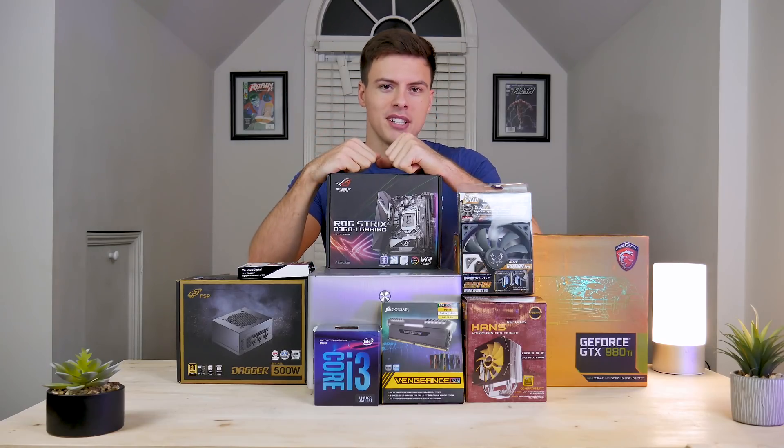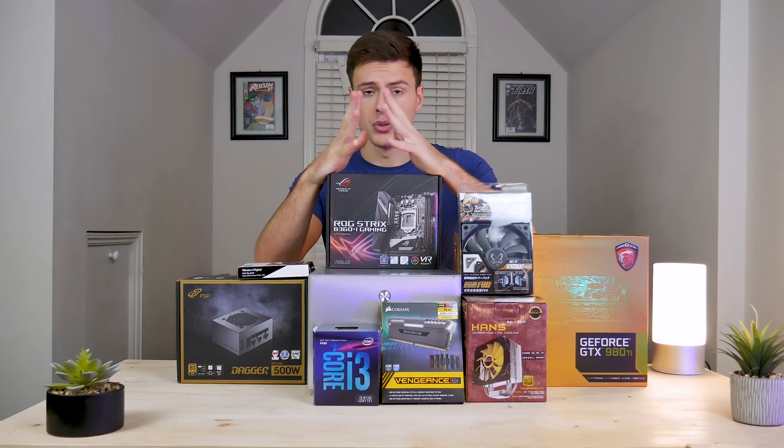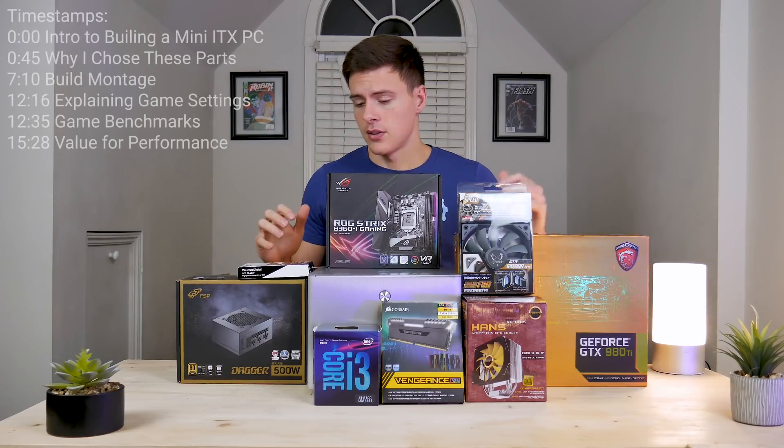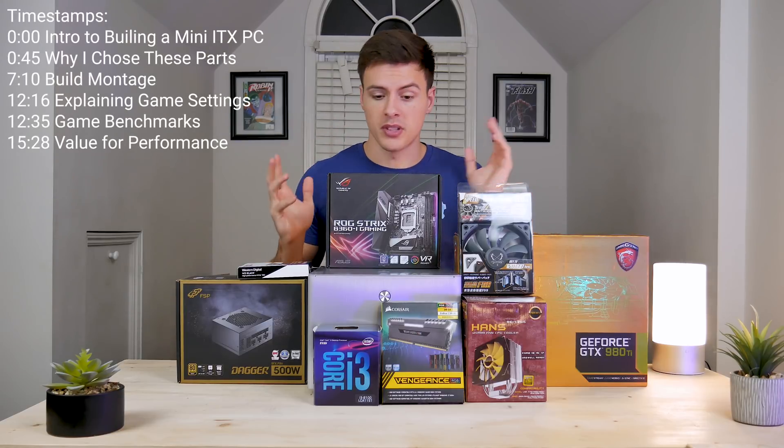My name is JD from JD Tech Gear, and welcome back to the channel. We'll discuss PC passion, reviews, guides, mods, and more. If you're into that sort of thing, consider subscribing and checking out the rest of the channel. Let's get into why I chose these parts and what parts we have.